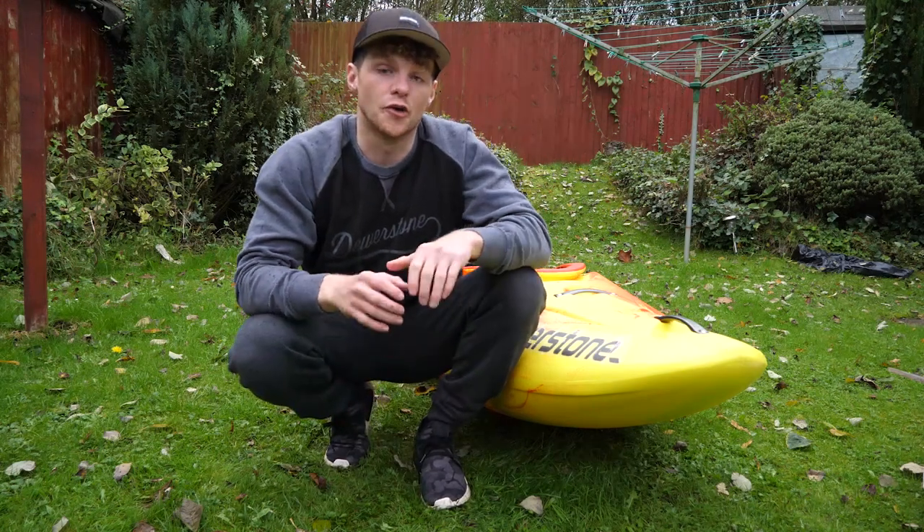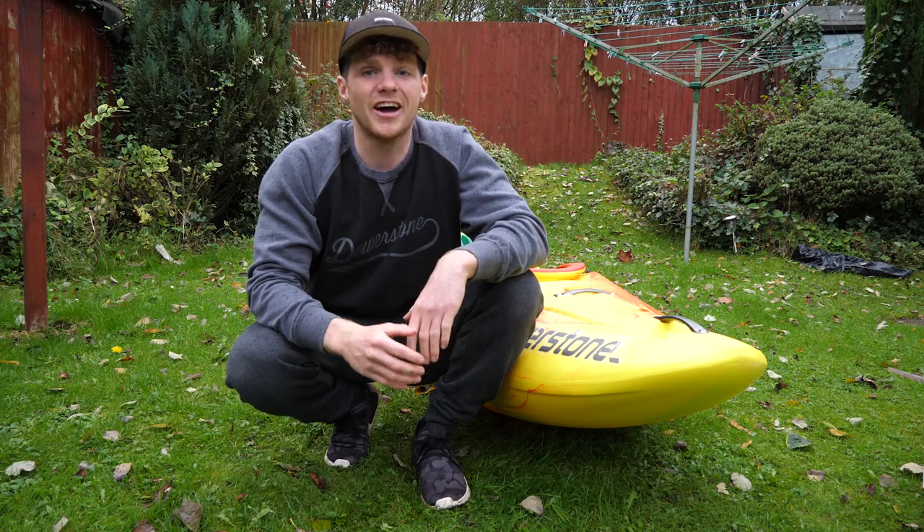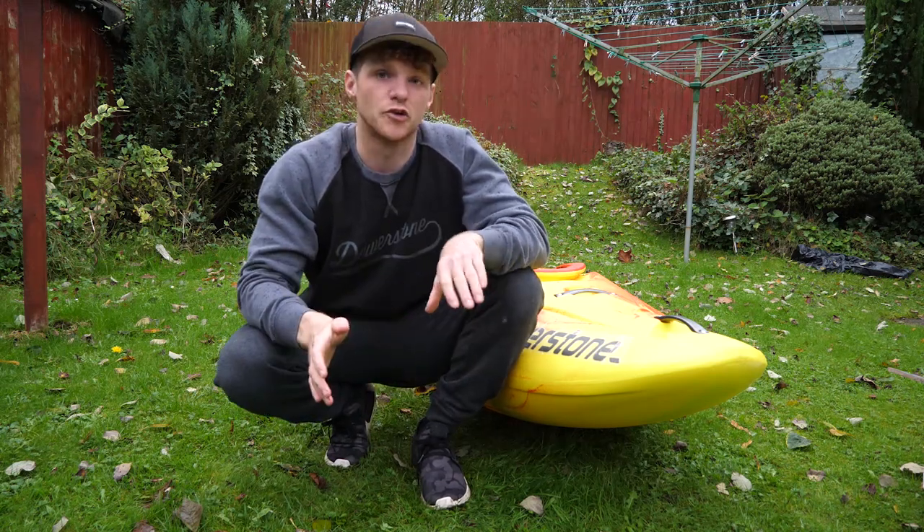All right guys, today's video is a tutorial. This is the first tutorial we've had on this channel and we're going to be covering one of the hardest things to do with your kayak, and that is getting the bloody thing onto a plane. Travelling with your kayak is one of the hardest things you're ever going to have to do in your life.